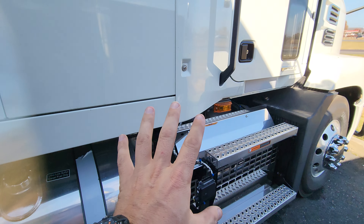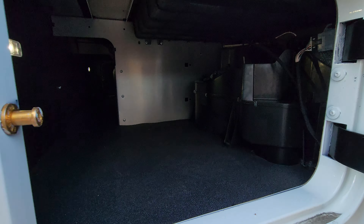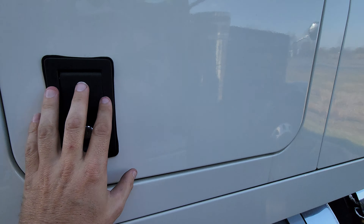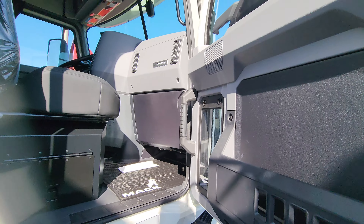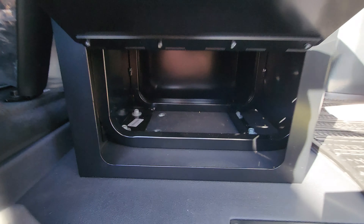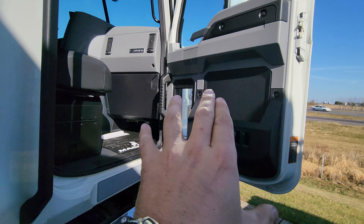You still have the classic look. There's storage in the back, plenty of storage, same thing on the other side. I like how the handles are kind of old-school metal, not plastic.